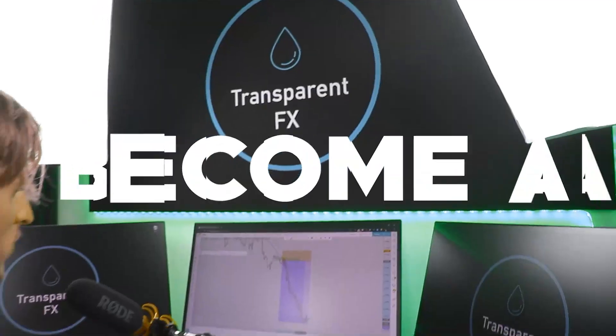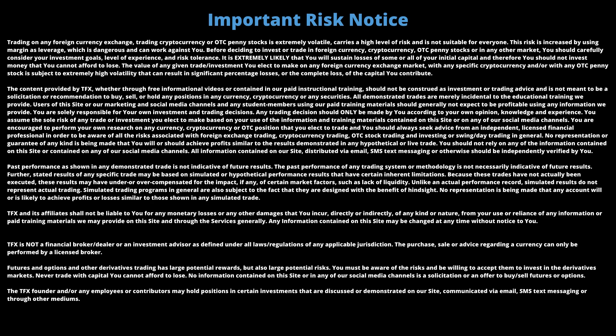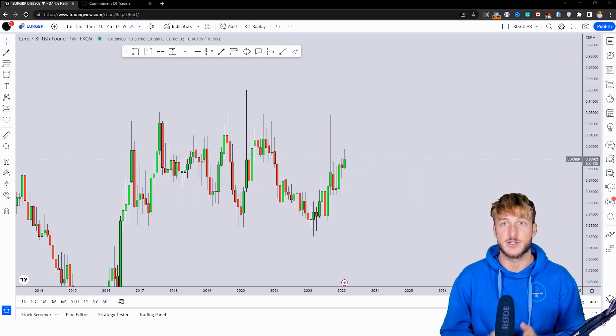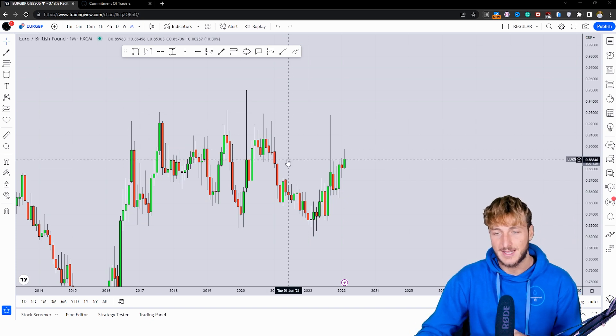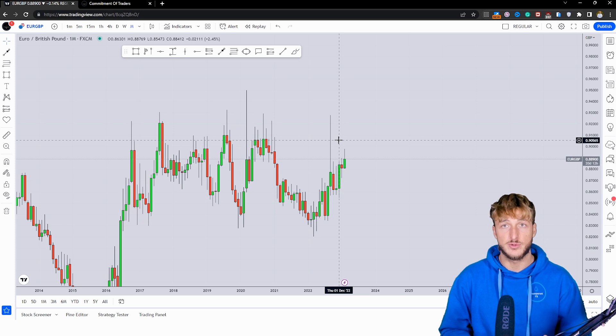Let's jump straight onto the charts. In this video, I will be speaking about EURGBP because at the moment we do have quite interesting price action and structure. To keep the video as educational as possible, first I will be covering the technical aspect of this market, then we will move to the order flow, and by the end of the video, by using the combination of these two different types of analysis, we will try to understand where we have the highest probabilities for the next potential move for this pair.